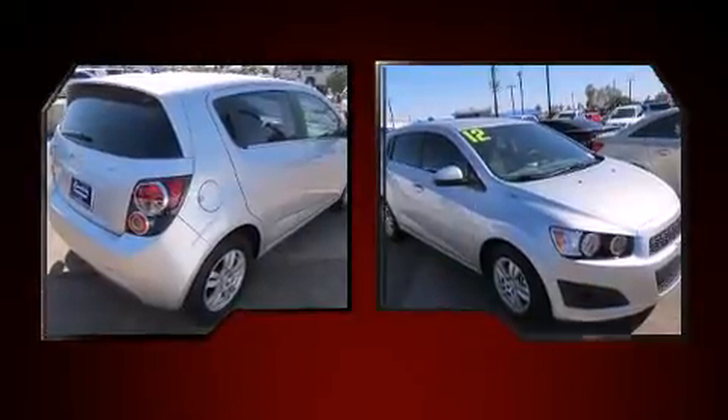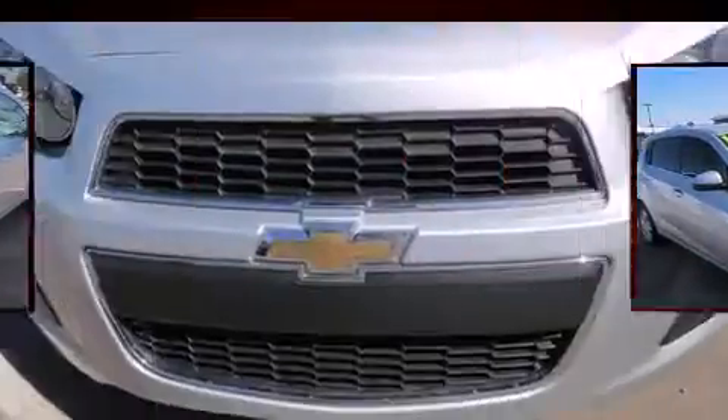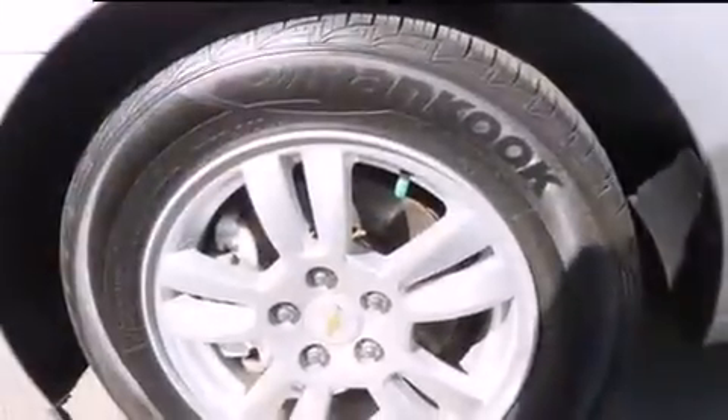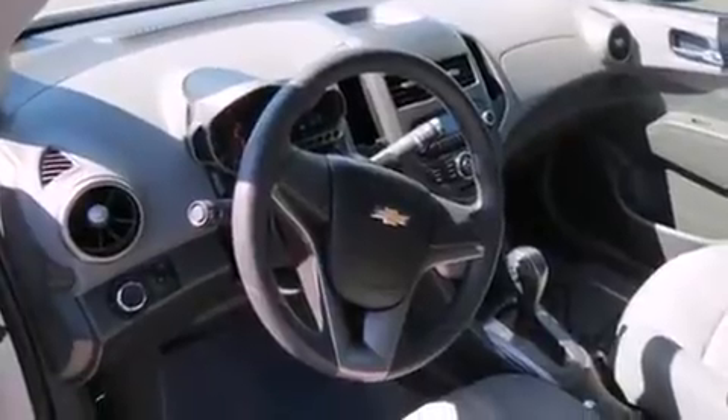Chevrolet prioritized fit and finish as evidenced by one-touch window functionality, a tachometer, a trip computer, fully automatic headlights, rear wipers, and air conditioning. Storage solutions are integrated throughout the interior, demonstrating thoughtful attention to detail.